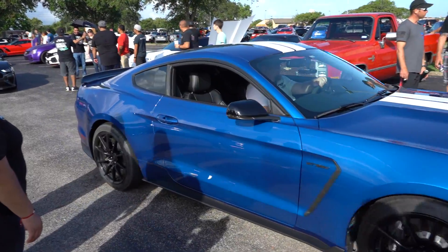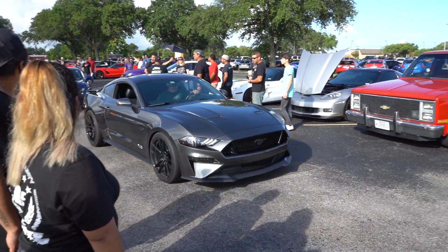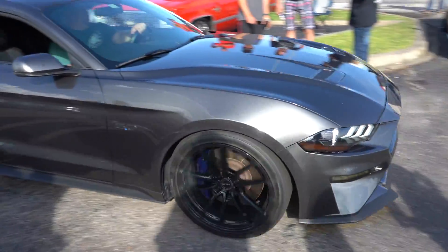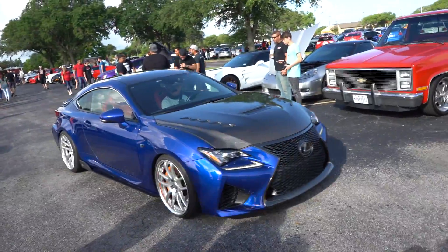That blue — ooh, brother. That's nice. Got the 5.0 Mustang and then a different type of 5.0. The RCF would also be sick.